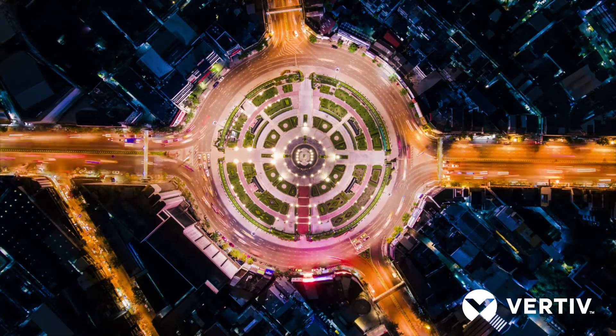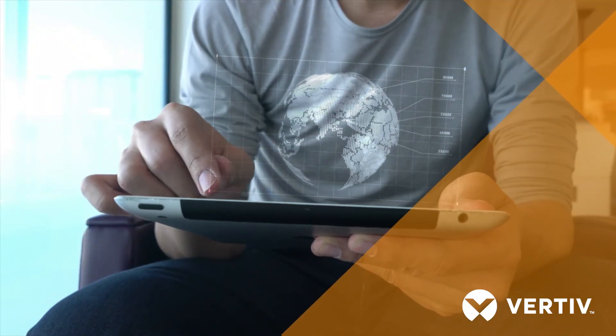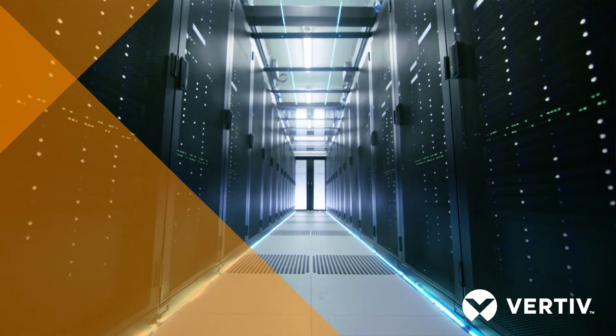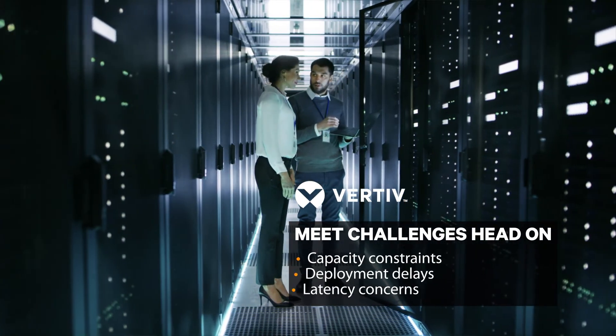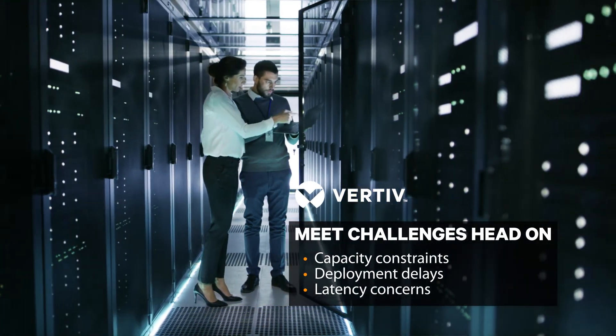Our society's appetite for information continues to expand. We have more connected devices and more data every day, everywhere. These demands create challenges such as deploying more IT capacity — capacity that is closer to the point of use.